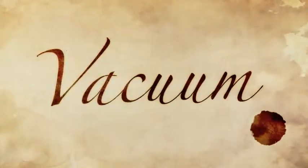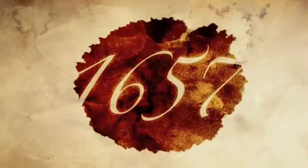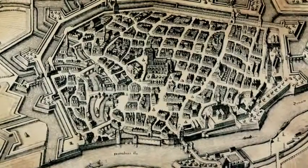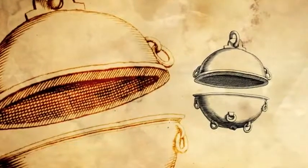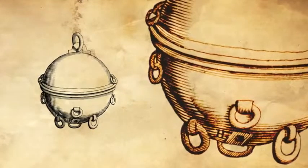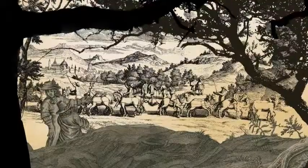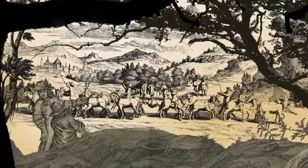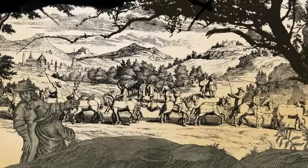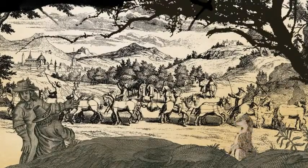The power of vacuum has been known for centuries. In 1657, German scientist Otto von Gericke set up a spectacular experiment in the city of Magdeburg. He fastened together two perfectly matching hollow bronze half spheres, then extracted the air using an air pump, creating a vacuum inside the sphere. Two teams of eight horses tried to separate the hemispheres by pulling in opposite directions, but astonished spectators witnessed how the horses were unable to break the power of the vacuum.